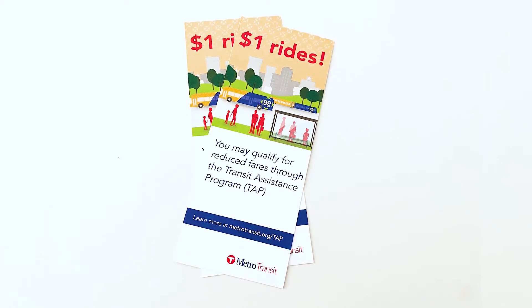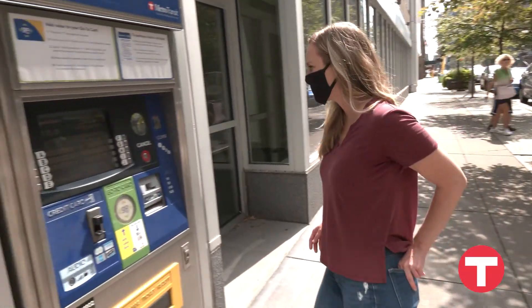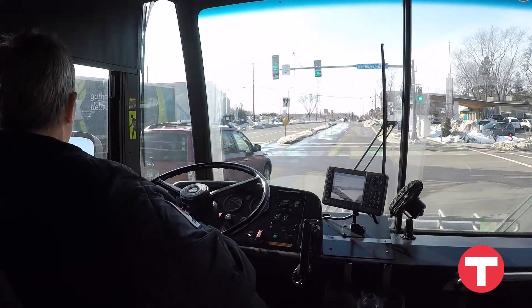The Transit Assistance Program, or TAP, makes buses and light rail more affordable for Metro Transit customers with lower incomes. TAP provides a reduced fare pass on a go-to card that lasts a full year. TAP customers can use a bus or train for just $1 per ride, even during rush hour.